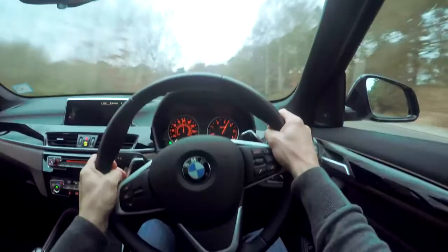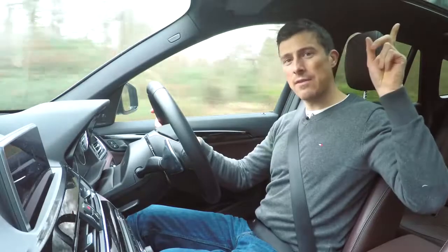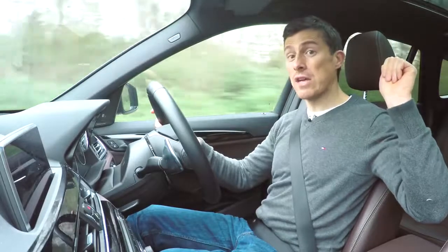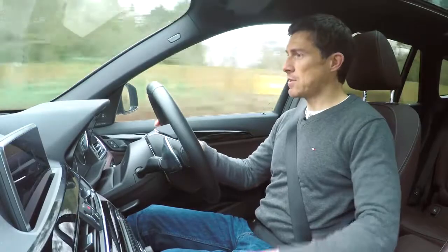It is quite an easy car to drive around town because visibility especially forward is very good. The windscreen is huge and there aren't too many blind spots — the only major one is the rear pillars, because the back window itself is quite large.